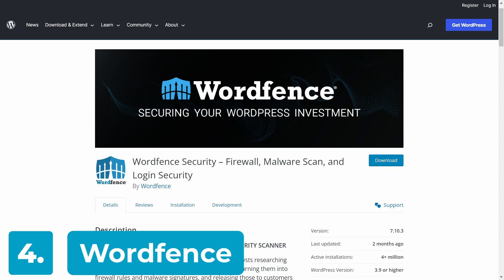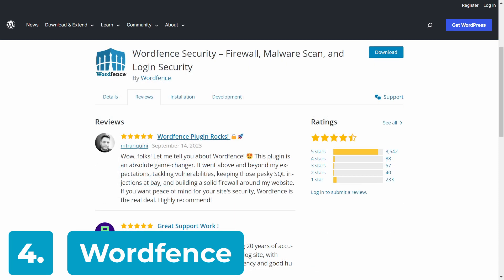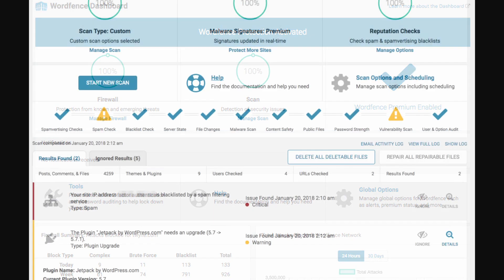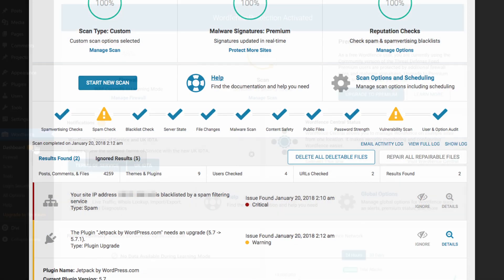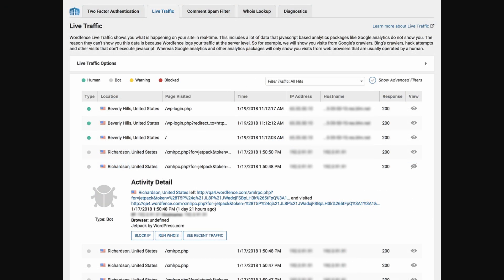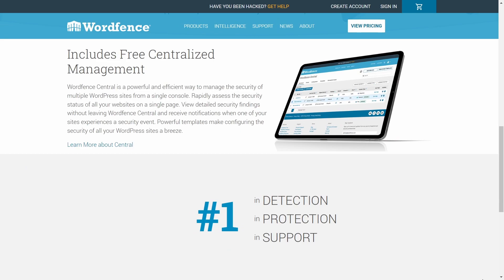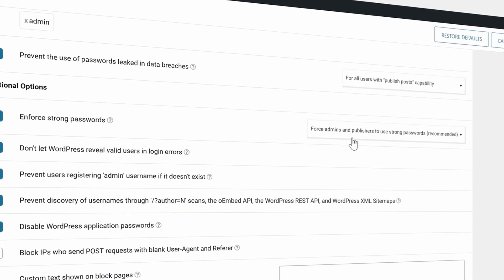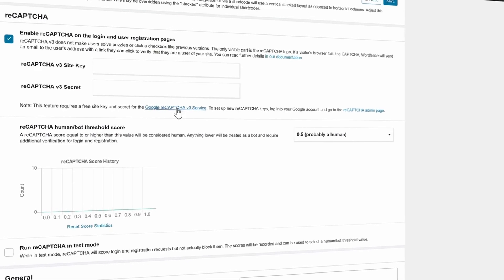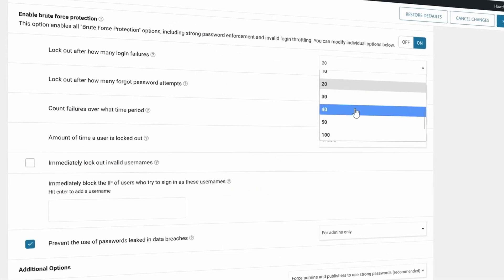WordFence Security is easily one of the most popular WordPress security plugins, used on over 4 million different websites. One of the standout features of WordFence is its firewall — its web application firewall, or WAF for short, identifies, blocks, and restricts any malicious traffic. Furthermore, it's backed by a team of WordPress security experts. The free version includes features like blocking malicious IPs, scanning for malware, a firewall, two-factor authentication, and alerts for threats.